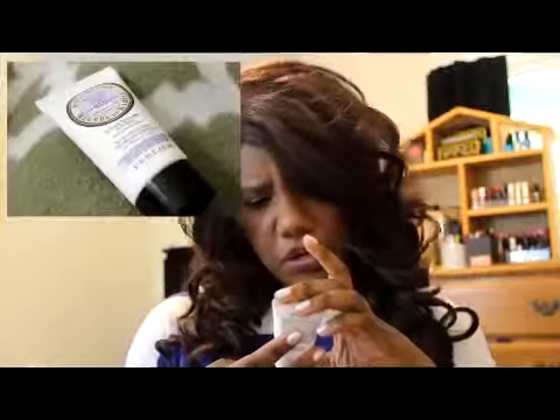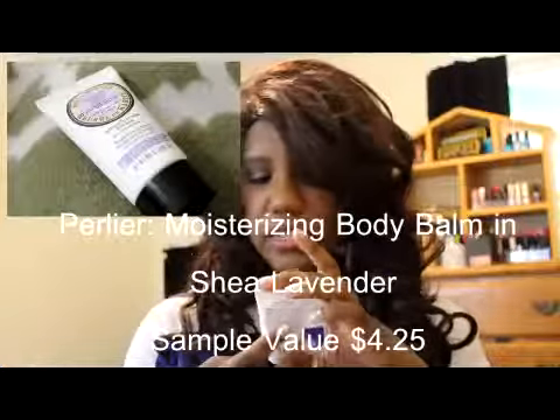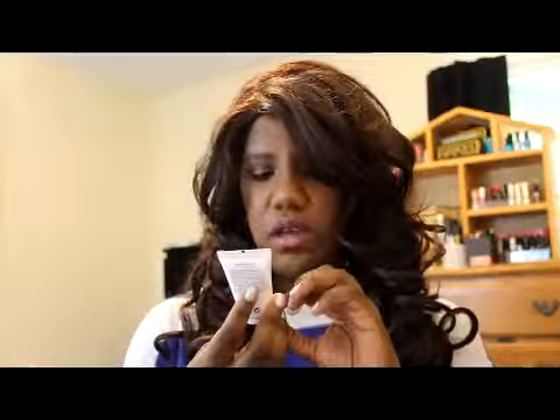The second thing I got is a body bomb — Shea Butter by Perlier. It's all in French, and I ain't French. It's lavender scented. It smells like soap, it smells like my grandma's bathroom!